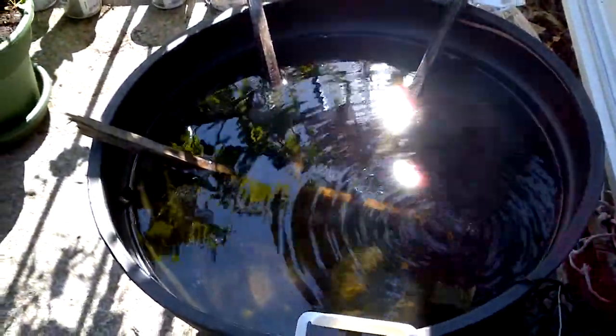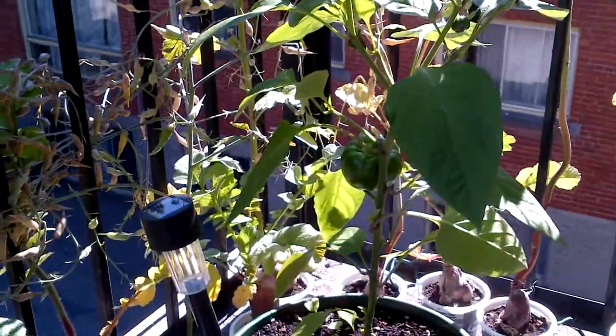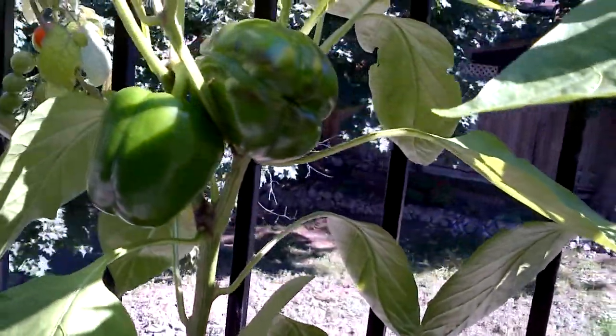Still got the fountain — there's a bit of overflow since we had a lot of rain. Got my pet plant and these other plants here. Hopefully I'll get one ripe before it's too late and we get some frost.